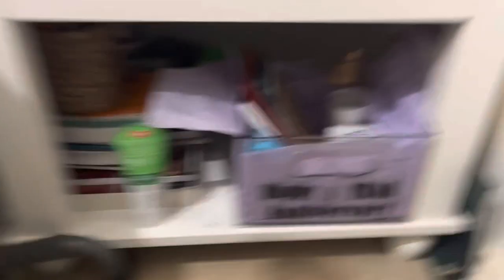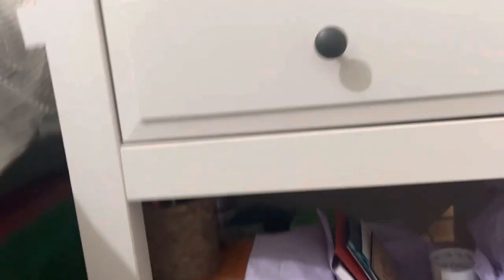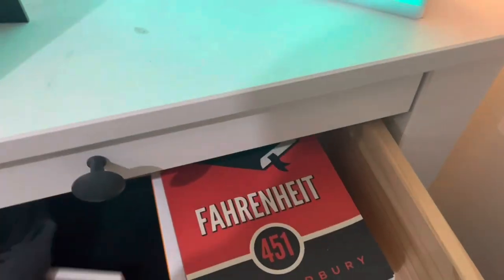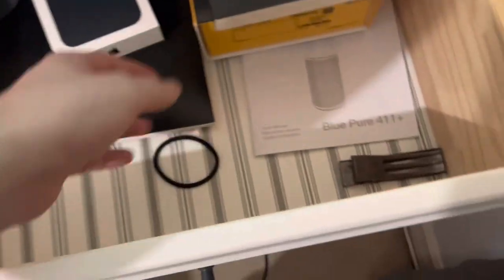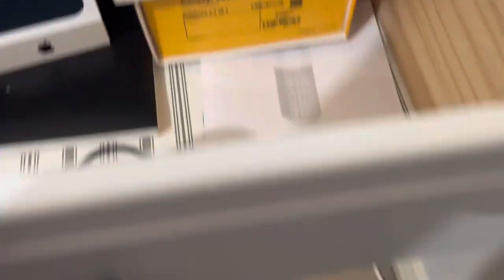We got school books, and these are called Perfect Push-Ups for working out — I don't really work out anymore, not gonna lie. In here we just got random stuff: my phone box, a book I had to read, and my old Invisalign boxes.